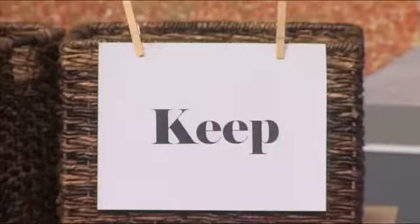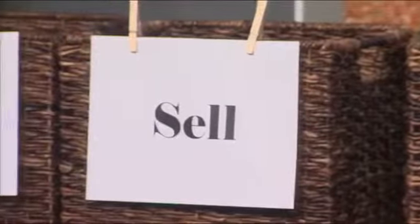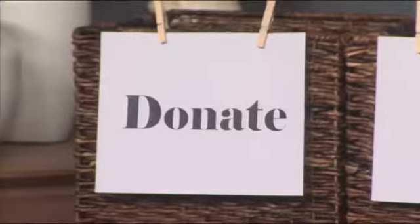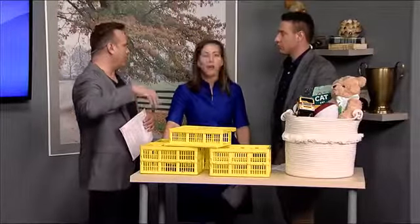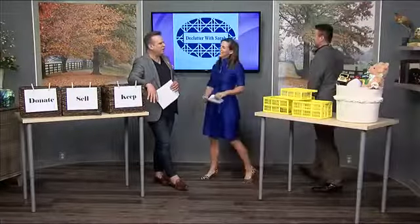How often should you do this? Yearly — obviously around holiday time or before a birthday when a lot of toys are coming into the house. Doing it periodically is a good way to keep the clutter down. And you can even do the toy switchout with neighbors or friends — you don't have to hide toys just within your own household.